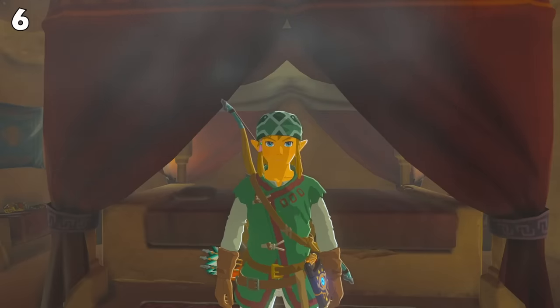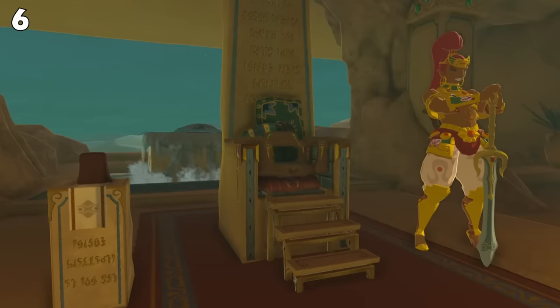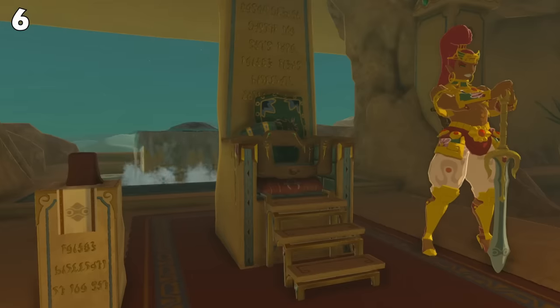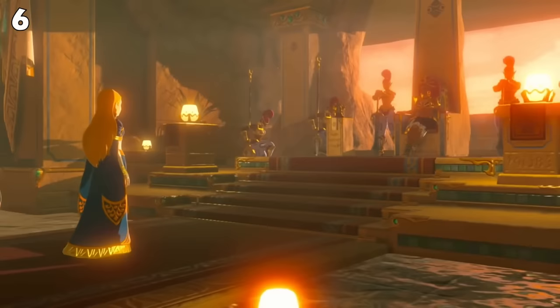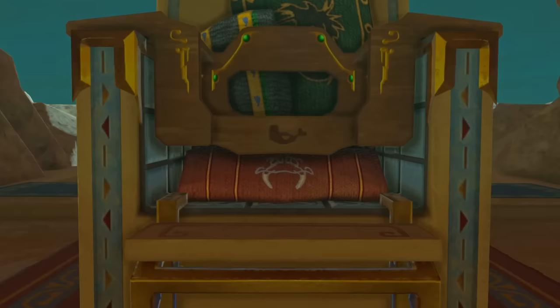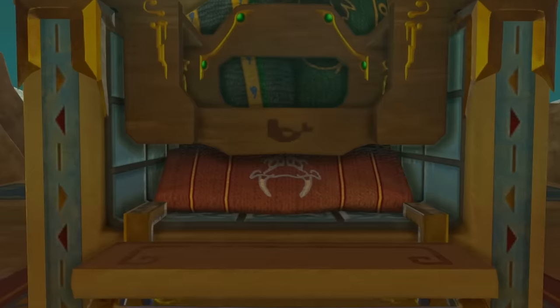There are several cool details hidden within the Gerudo throne room. You'll notice that the throne has a large amount of pillows on it, a stool, and a small set of stairs. That's because the throne is too large for the current ruler, Riju. Unlike the previous ruler, Urbosa, who was freaking big and didn't need a stool. The stools and pillows are decorated with images of sand seals, which are Riju's favorite animal.